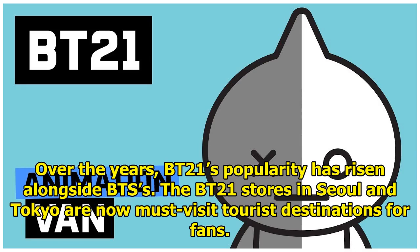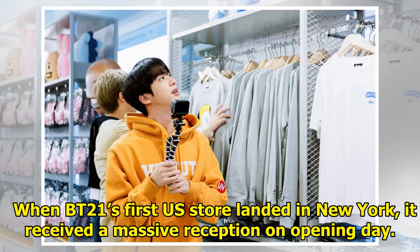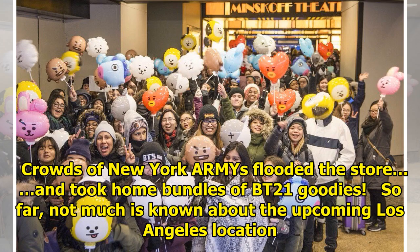Over the years, BT21's popularity has risen alongside BTS's. The BT21 stores in Seoul and Tokyo are now must-visit tourist destinations for fans. Each location is brimming with colorful BT21 merch that includes plushies, clothing, accessories, and more. Every time BT21 opens a new store, thousands of ARMYs show up to welcome it. When BT21's first US store landed in New York, it received a massive reception on opening day. Crowds of New York ARMYs flooded the store and took home bundles of BT21 goodies.